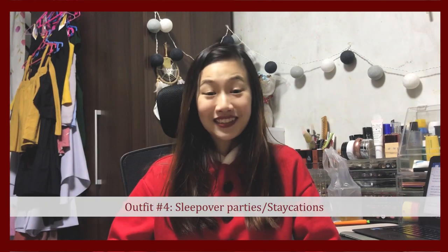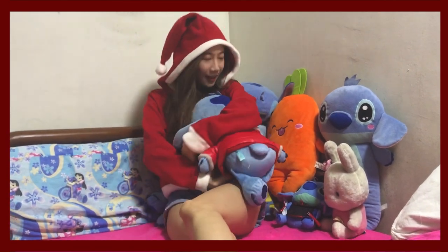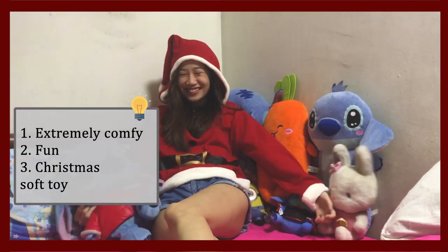Lastly, sleepover parties and staycations. For this outfit, you definitely want it to be extremely comfortable and fun for the festive season. A Christmas sweater is a great choice — I got mine from H&M and it comes with a Santa hat already. If yours doesn't come with one, do remember to get one. And the most important thing is to remember to have a Christmas soft toy!